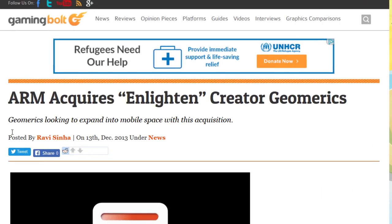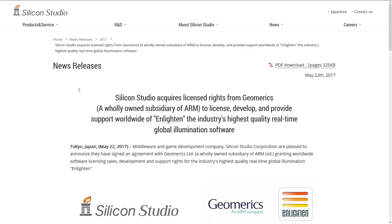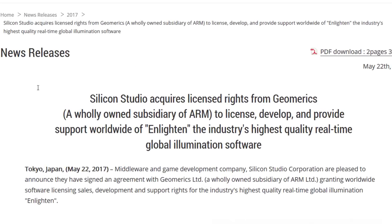Way back in the day, Geomerics was actually acquired by ARM — we're talking back in 2013. So ARM owned Geomerics, and obviously then they owned Enlighten. And then sometime around May of 2017, ARM kept Geomerics' IP but sold off all of the technology licensing rights, development rights, and everything else over to Silicon Studio.